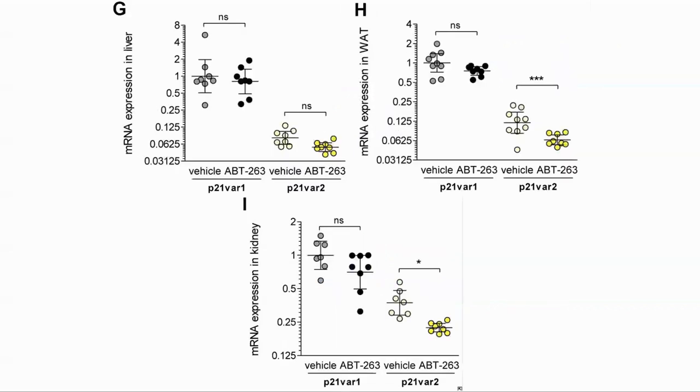And finally, they gave the mice ABT263, a powerful senolytic to remove senescent cells, and again saw that variant 2 was more reactive to the changes than the first variant.